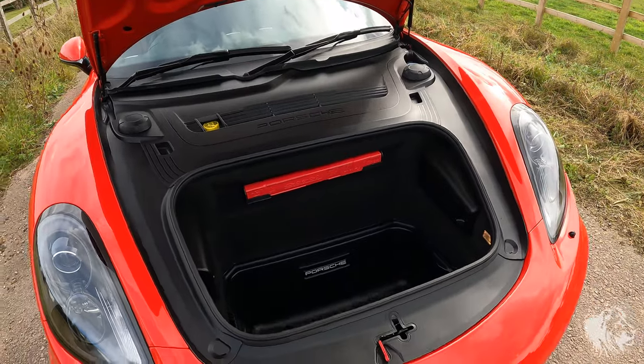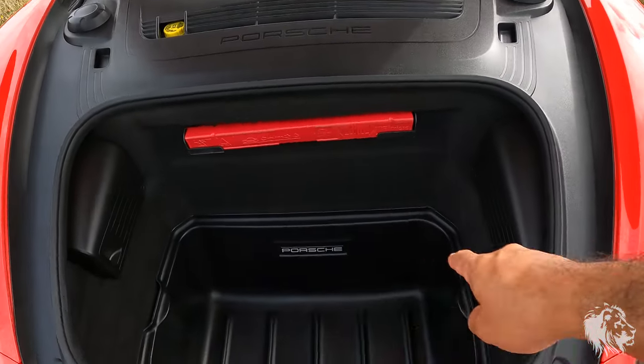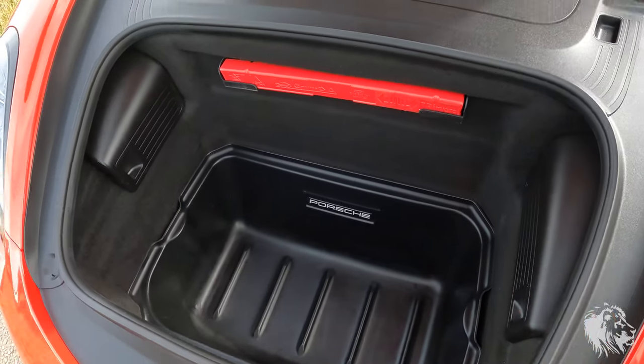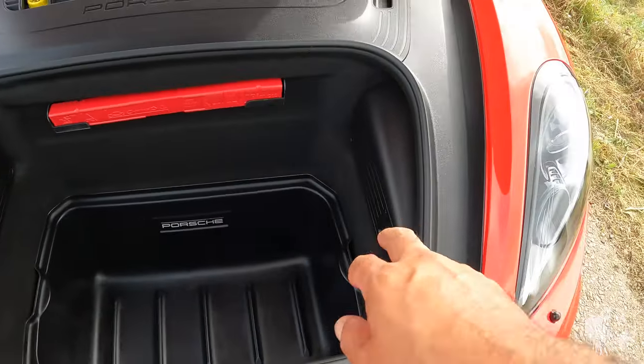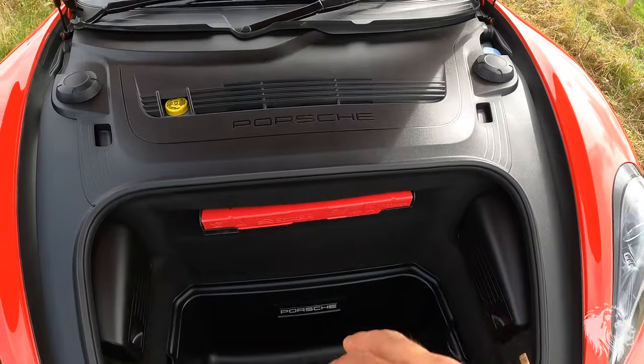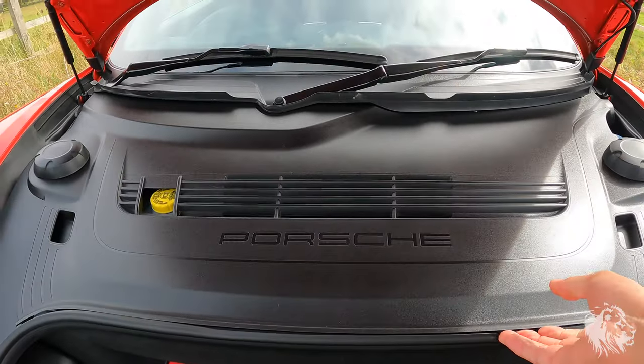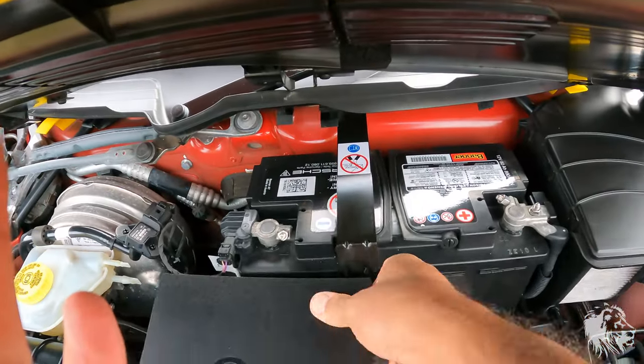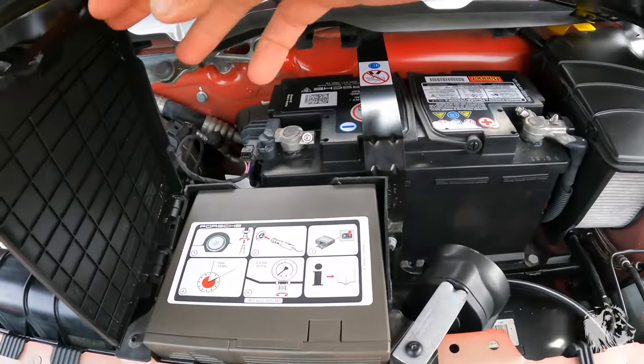The front boot area has the optional boot protector which will come with the car, a tire gel set of tools, a warning triangle, and under there it's got a Porsche battery and a tire compressor.